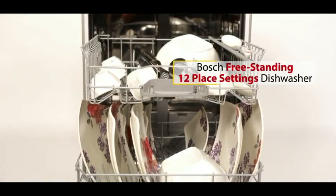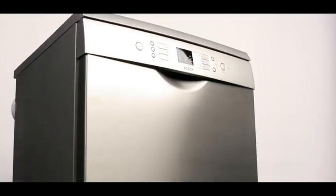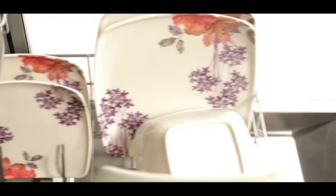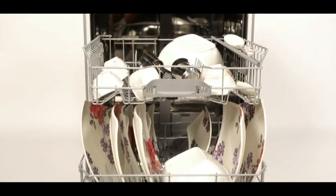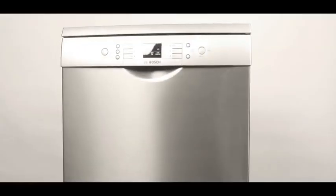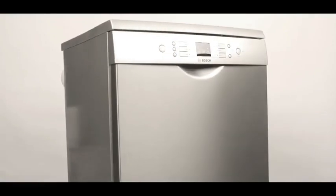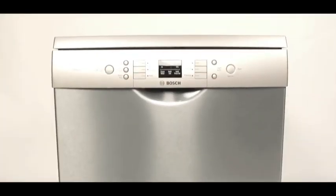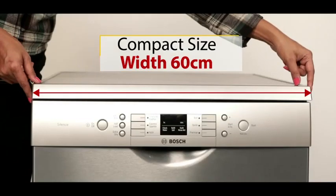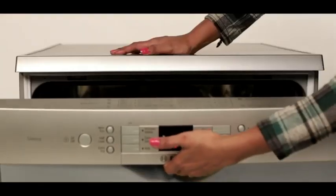Bosch freestanding 12 place settings dishwasher — stress no more about the daily battle to keep your utensils clean, shiny and hygienic. From Europe's number one home appliances brand Bosch comes a portable full-sized 12 place settings dishwasher, a freestanding stainless steel dishwasher with a width of only 60 centimeters, which fits in easily even in a small kitchen.